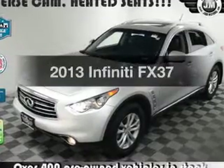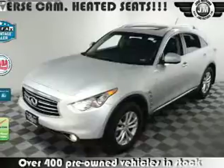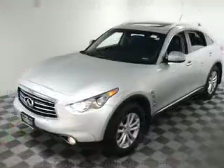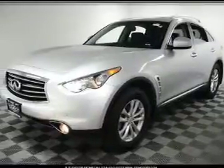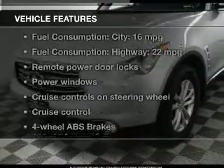Travel the roads in style and comfort in this great vehicle with a reliable six-cylinder engine. The powertrain includes all-wheel drive driven by an automatic transmission. Treat yourself to the splendor of a premium sound system. Anti-lock brakes help you bring your vehicle to a safe stop. There's nothing like a sunroof on a nice day.